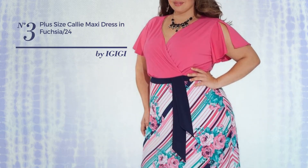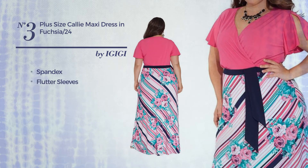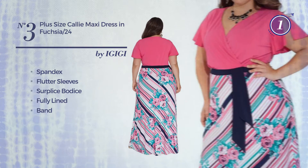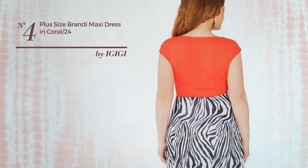Number three: a maxi length dress featuring a contrast style, crafted from quick-drying spandex. This dress includes flutter sleeves, surplus bodice, fully lined, and band. Available only in this color.